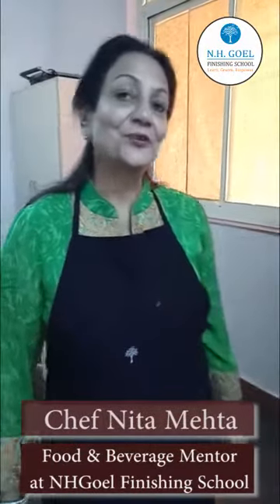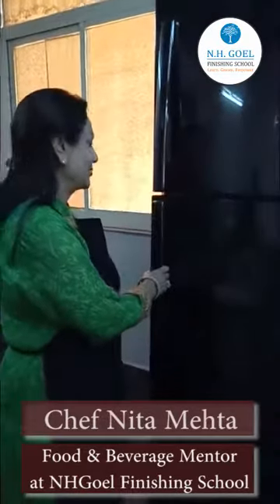Hi, I am Neeta Mehta. Today I am going to tell you what's in your fridge and how to go about it. So let's see what's in the fridge.